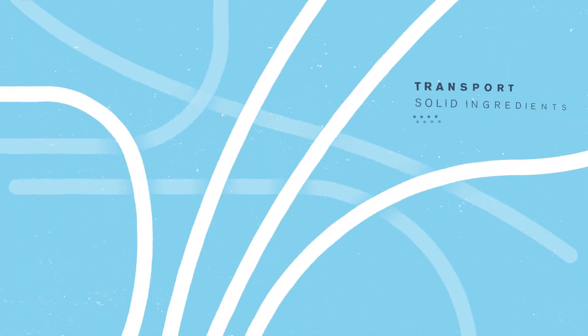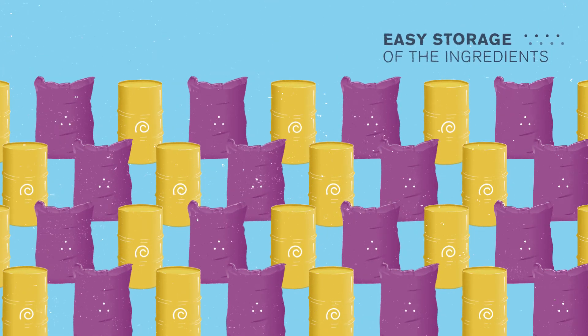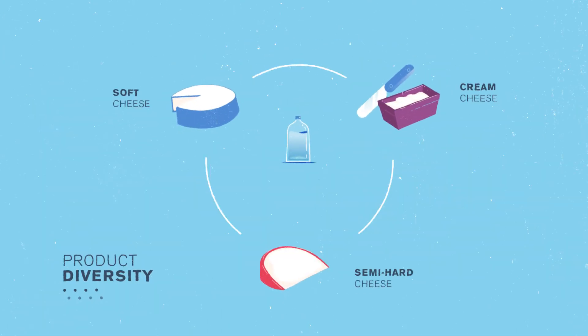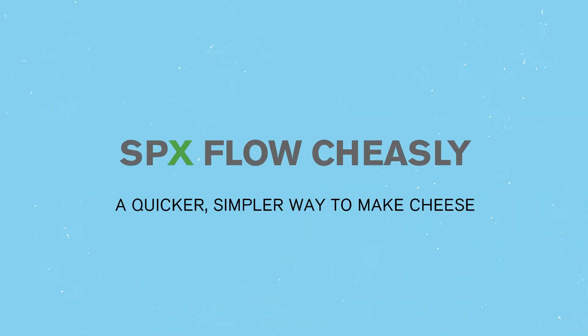The transport and storage of raw materials to make cheese using SPX Flow Cheesely technology is also easy, as these are in solid form, not liquid. Make your cheese easily with SPX Flow Cheesely, a patented technology to make cheese.